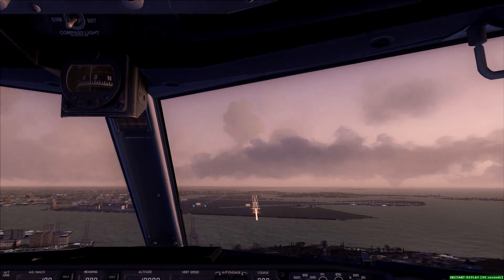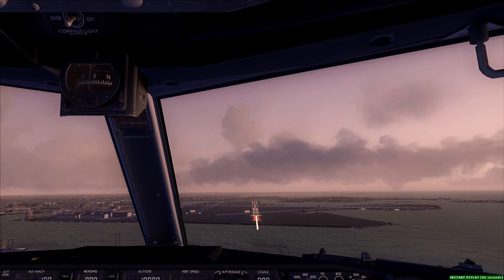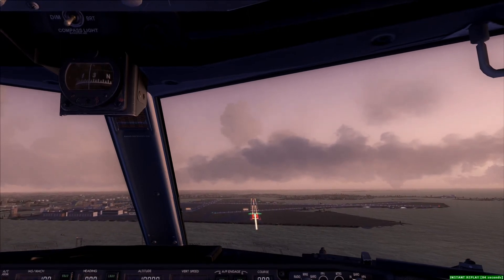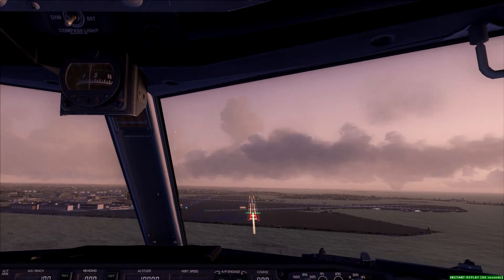Caddx 554 Heavy, Boston Tower, cross runway 4L, hold short runway 3R, traffic is in position. Cross 4L, hold short 3R, 2L, Caddx 554, any. Connect, hold short runway 3R, 3L on November, from Caddx 554 Heavy.